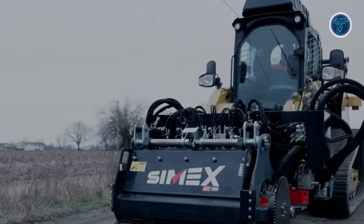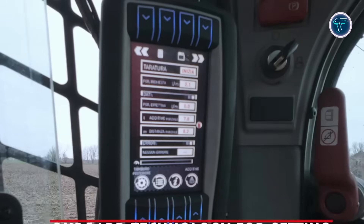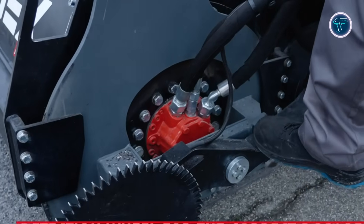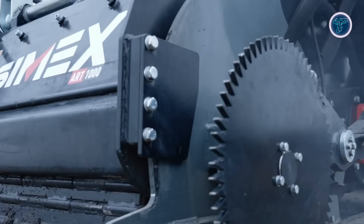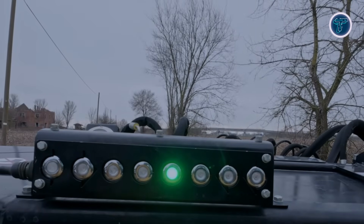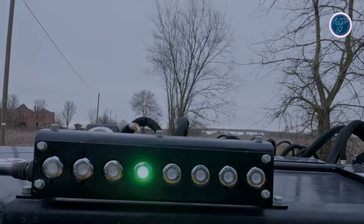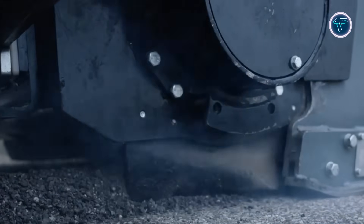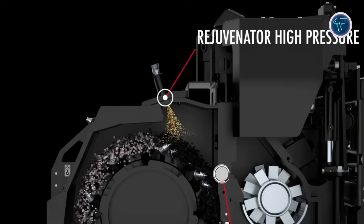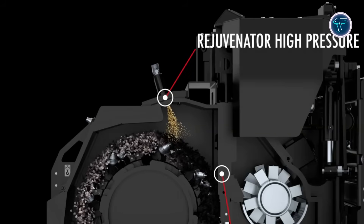Enhanced electronic controls provide operators with real-time information, supporting precise material processing and consistent results. By eliminating the need for transporting old asphalt and new materials, the Art 1000 Gen 2 supports faster project completion with minimal disruption. Its efficient approach helps extend pavement service life while supporting more sustainable and resource-efficient road maintenance practices in urban and rural environments.